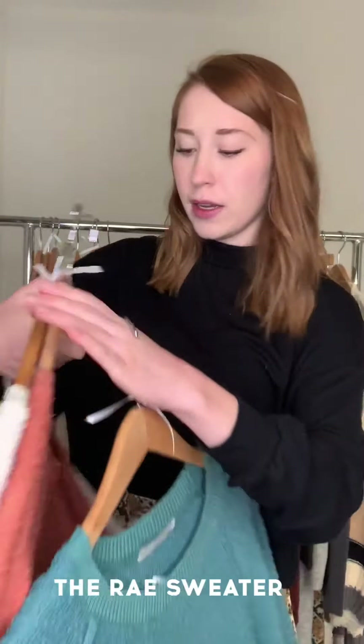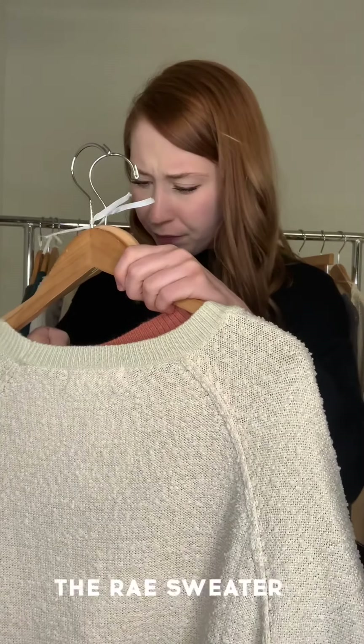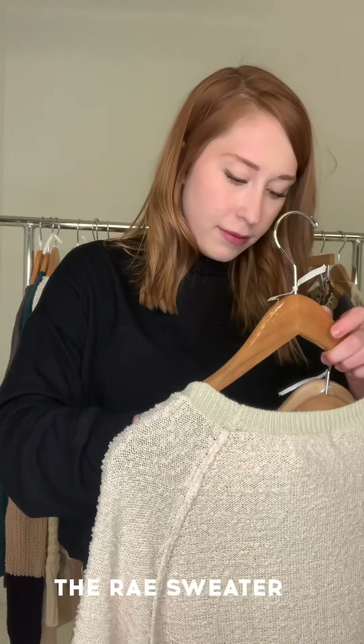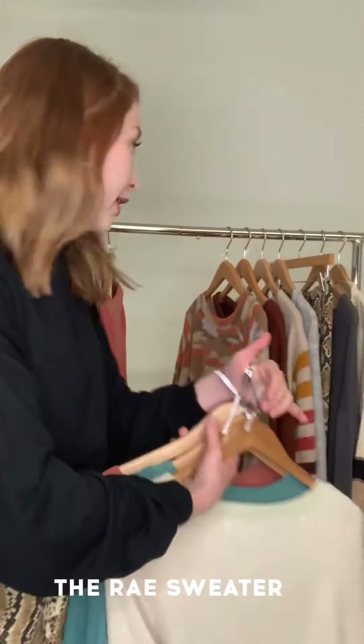We have the Ray sweater in jade, in cinnamon, and finally in ecru — very cute. This is the Ray sweater.